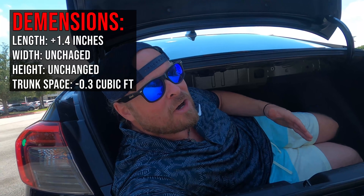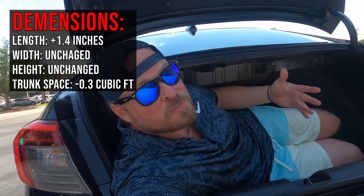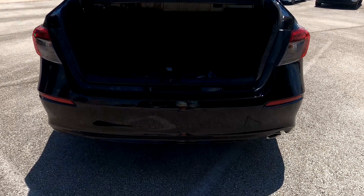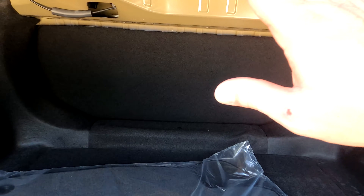I'm in the trunk of this car to prove a point: it's deceivingly large. You've given up about 0.3 cubic feet moving from the 2021 to the 2022, but there's still quite a bit of space. I'll throw up the dimensions showing width, length, trunk space, and cabin space changes. Coming into the trunk, the first thing to note is it's not a 60/40 split — it's a single fold-down.